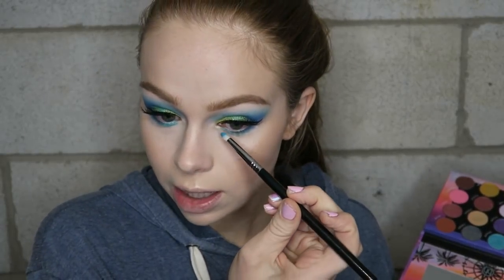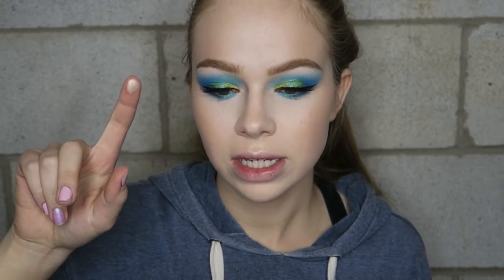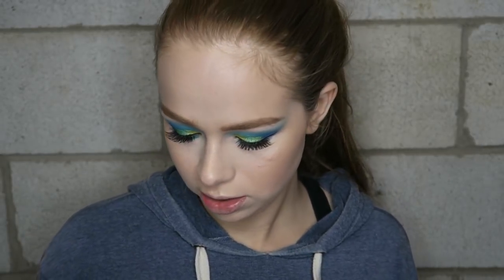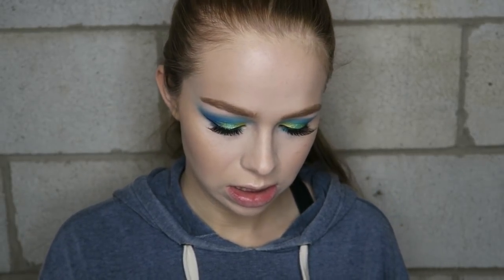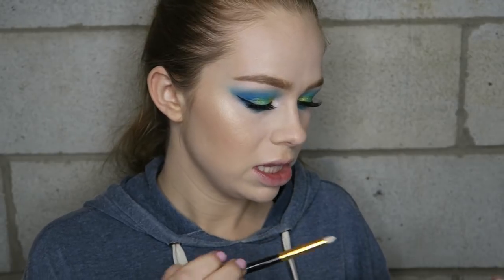I'm so glad I bought this — I feel like I have 800 million looks I'm thinking of doing. There are two highlight shades in the palette: one is more of a neutral golden, and the other is white with a bluish-purple tone. I'm going to go in with the cooler, purplish-bluish shade — it's really pretty.